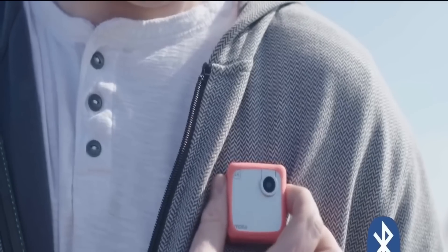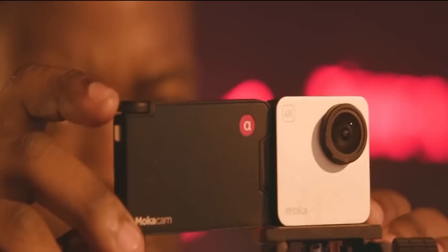The battery provides the ability to record up to one and a half hours. Today, this 4K camera can be purchased for $89.